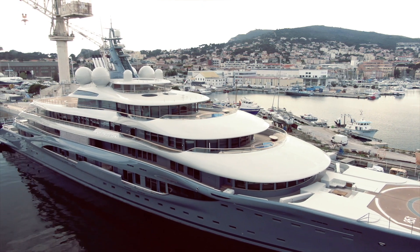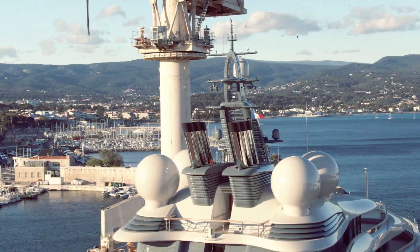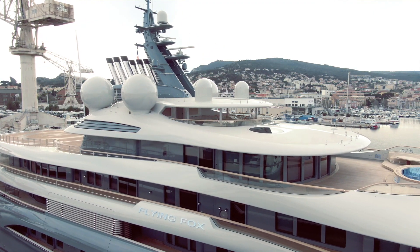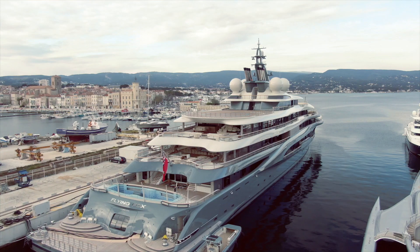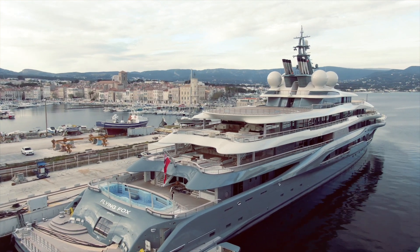What most yachts do is maintain a baseline connection of say 4 or 10 megabits, then temporarily boost it when the owner comes aboard — say up to 20 megabits for two weeks — and drop it back down automatically when he leaves. These temporary boosts are even more expensive per unit. And contrary to what you might think, even billionaire yacht owners complain about the cost of internet. Most owners I've worked for have all mentioned it.